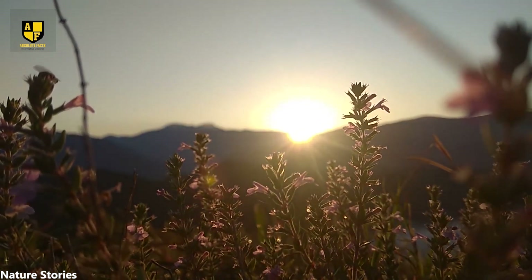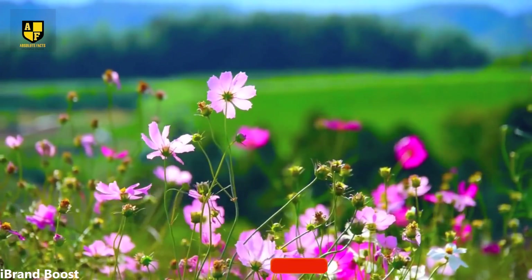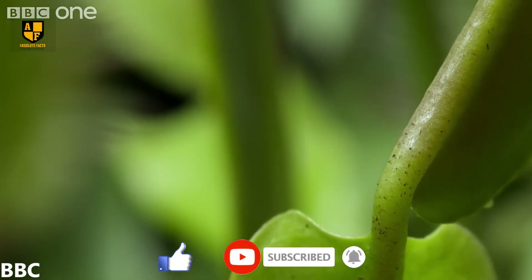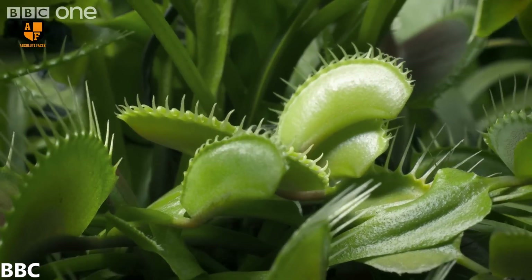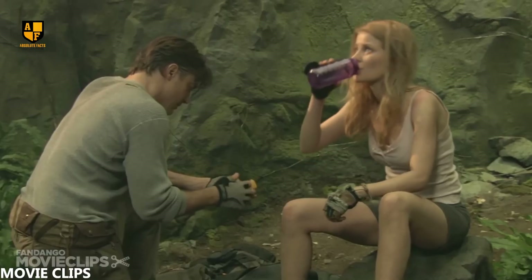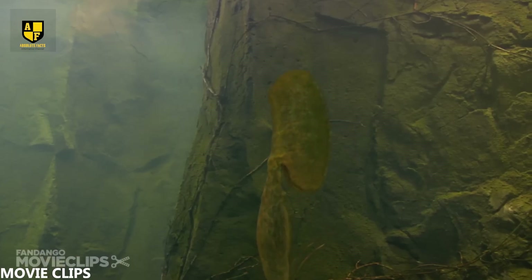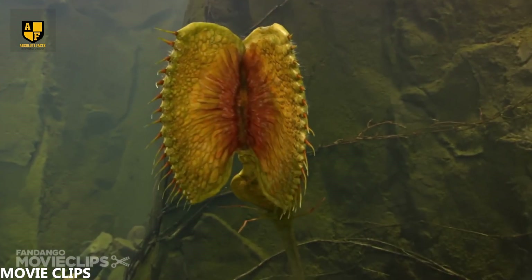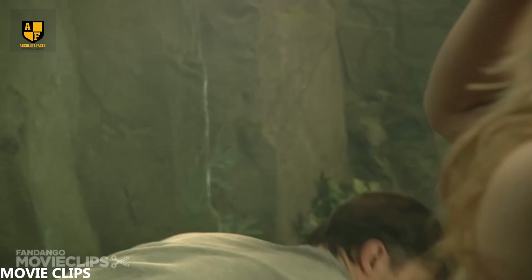Welcome to Absolute Facts. You've likely observed numerous plants and their beautiful flowers, many of which thrive on water. However, there are over 800 known species of plants that rely on animals for their growth. So, in today's video, I'll be introducing you to the top 10 most dangerous plants that eat animals. Let's dive into the world of carnivorous plants. Stay tuned and let's get started!